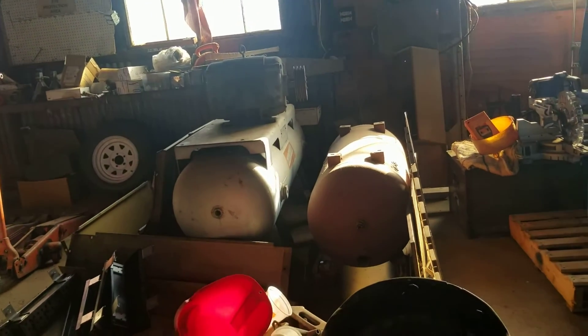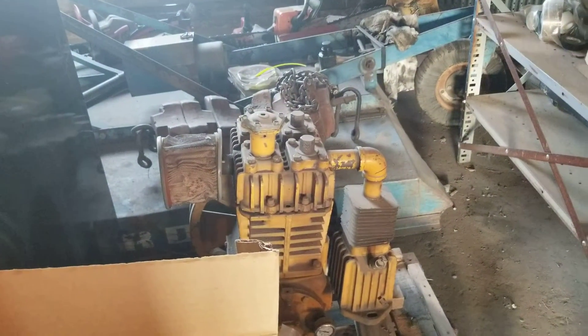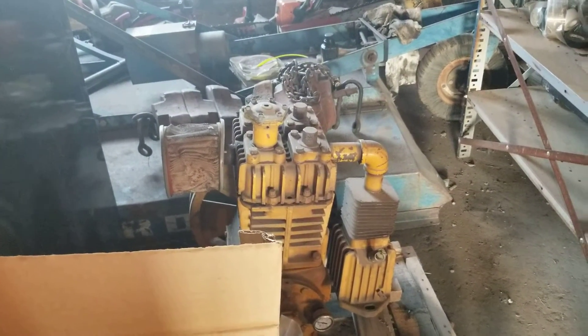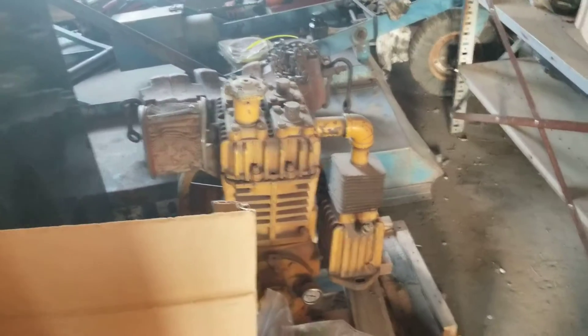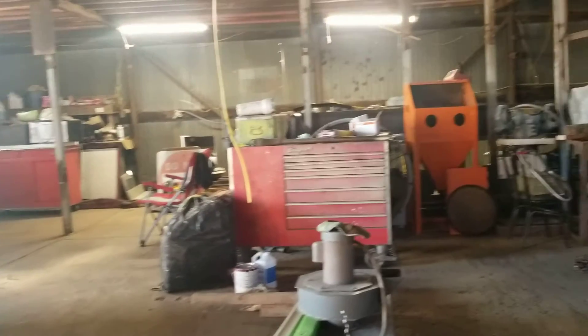A couple of spare tanks. There's a Quincy — I think that's a 230 compressor pump. That's about it. Everybody be careful, have a good day.